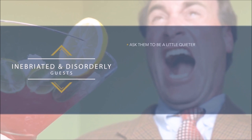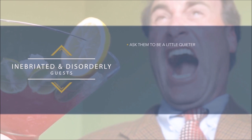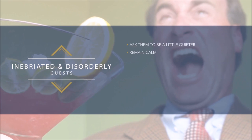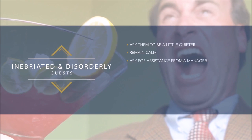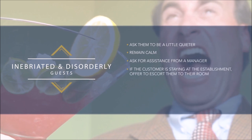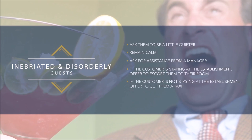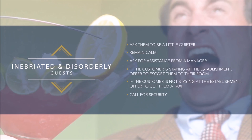One unexpected situation may involve inebriated and disorderly guests. Begin by asking them to be a little quieter as they are disturbing other guests. If unsuccessful, do not get into an argument and continue to remain calm. If they refuse to quieten down, ask for assistance from a manager. Offer to escort them to their room if they are staying, or offer to get them a taxi if they are not. If all attempts are unsuccessful, the last resort is to call for security.